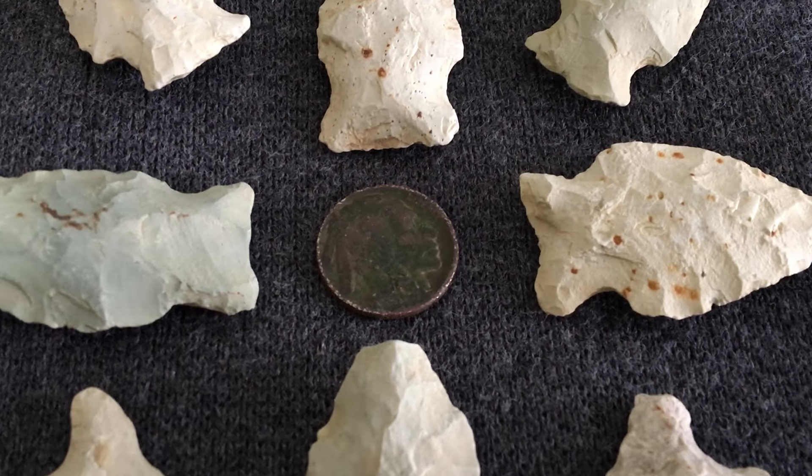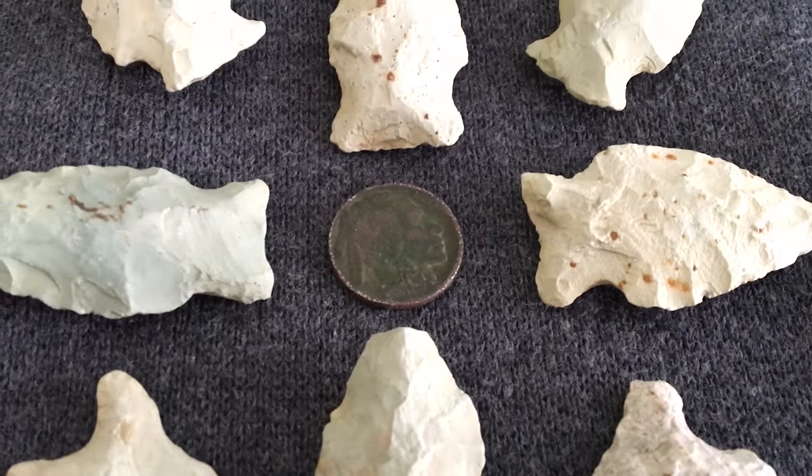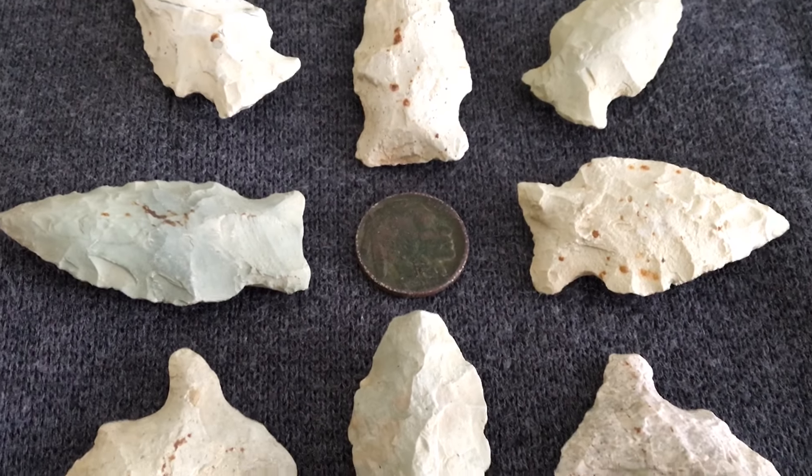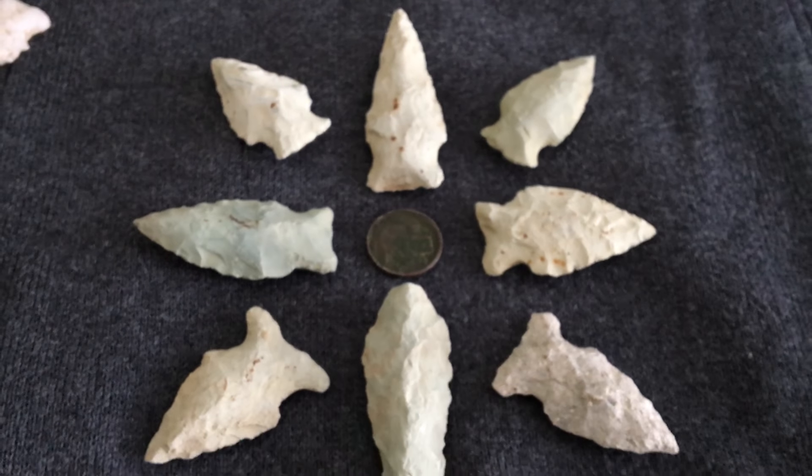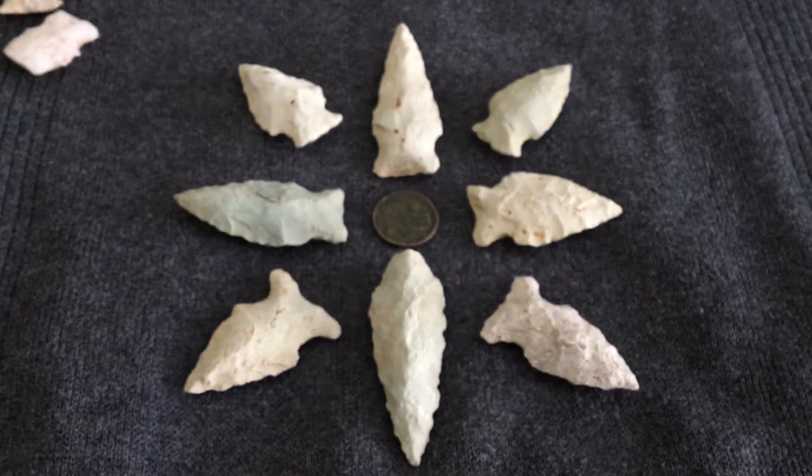All right, welcome back to Indian Trace. Making a video that features the artifacts of the North American Indian here in Eastern North Carolina is always, always an exciting thing for me.